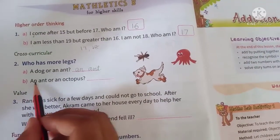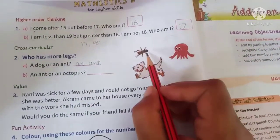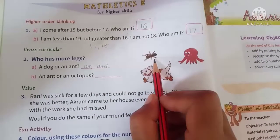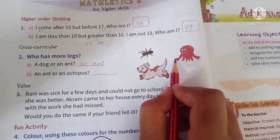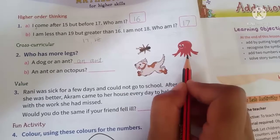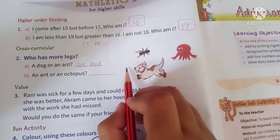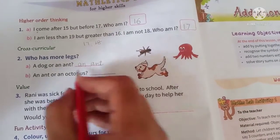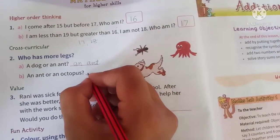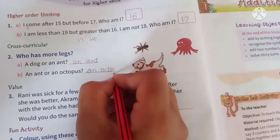Next is: an ant or an octopus. Yani ant ki zyada hai ya octopus ki? Ant ki kitni legs humne count ki thi? 6. Now let's see how many legs does an octopus have? 1, 2, 3, 4, 5, 6, 7, 8. Octopus has 8 legs. So ants se zyada octopus ki hai. So what we will write? Octopus.